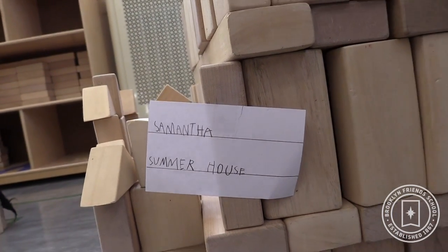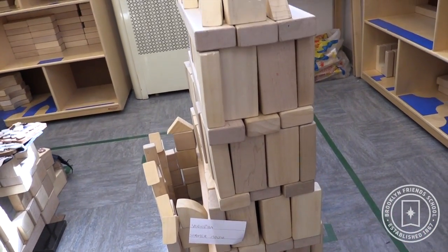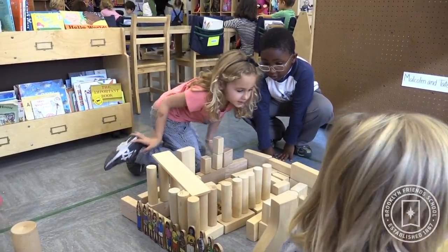In math, they are working with 3D shapes, they're sorting, and they're organizing their thinking to make the structure.